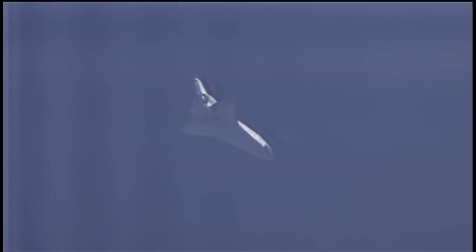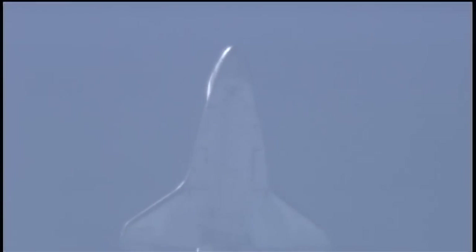Endeavour is receiving navigation updates for proper alignment and speed approaching the heading alignment cylinder in front of the runway and adjacent to its extended center line. Commander Mark Polanski taking over control of the Space Shuttle Endeavour to fly around that cylinder, conducting a 210-degree turn, a left overhead turn.